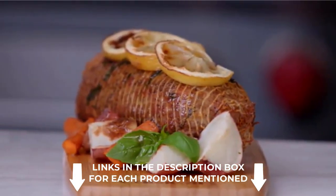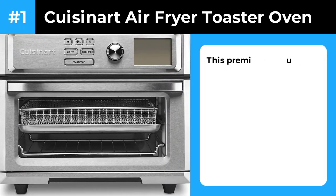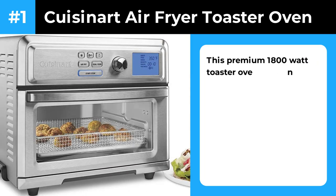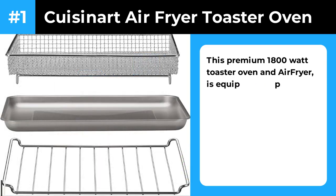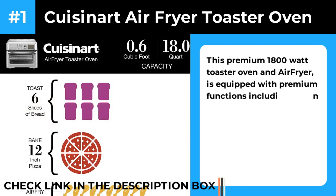So, without further ado, let's get started with the video. Number 1: Cuisinart Air Fryer Toaster Oven. This air fryer toaster oven has topped our best-tested lists for numerous years, and you can get 1-2 day shipping with Amazon Prime. It's a great toaster oven, and it air fries the quickest with no additional preheat time.